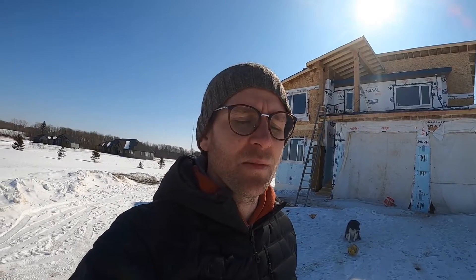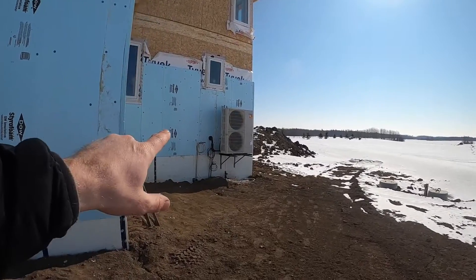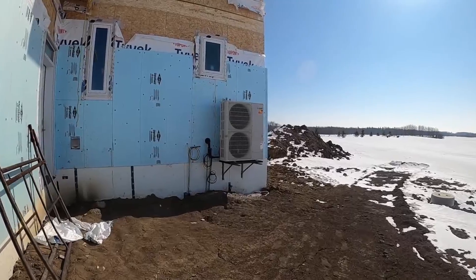This is going to be a net zero house, so we're going to have a lot of solar — about 13 to 15 kilowatts of solar. It's heated with an air source heat pump, Mitsubishi model, which is rated down to minus 35. Pretty cool system. And there's our air compressor for the air source heat pump.